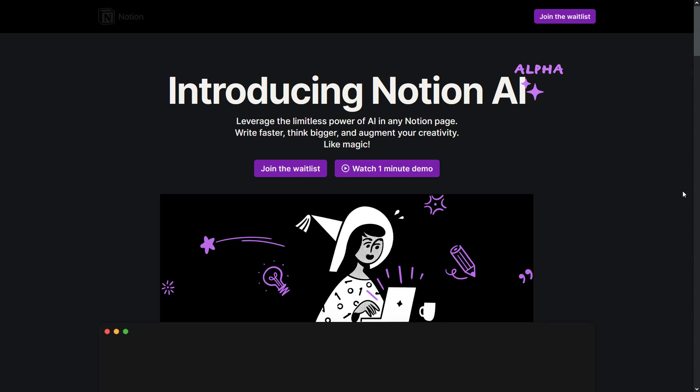I think almost everyone has heard of Notion. We often use it for taking notes, making plans, and designing our lives. Notion AI is more than a note-taking app. With this tool, you can create text for blogs, emails, or social media in seconds. You can save time by using this AI tool. Let's see how it works.